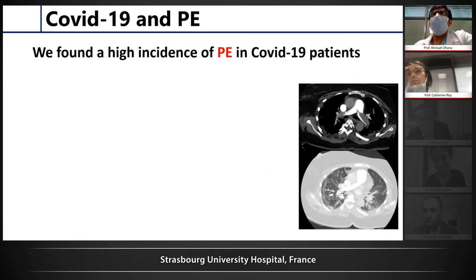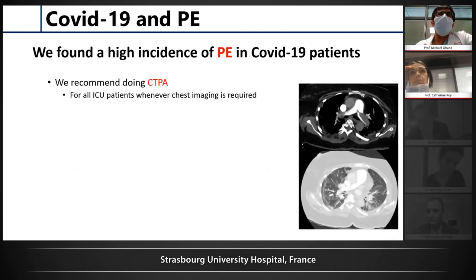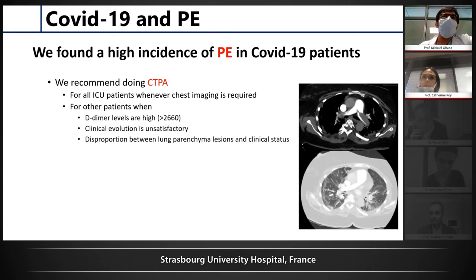We found a high incidence of pulmonary embolism in COVID-19 patients. Based on our analysis of the first months of patients, we recommend doing CTPA for all ICU patients — it is extremely frequent in that group. Whenever an ICU patient requires a chest CT or even an abdominal CT, we always add CTPA. For other patients, we perform CTPA when D-dimer levels are high — using a higher threshold than for usual patients — or when clinical evolution is not satisfactory, or when there is a disproportion between near-normal lung parenchyma and a worse clinical status.